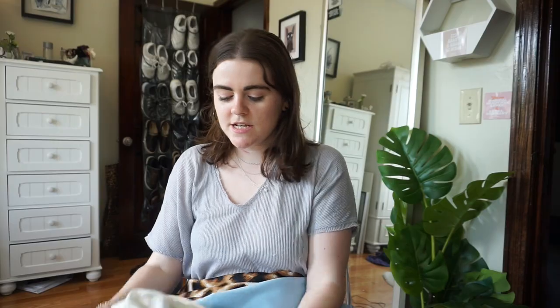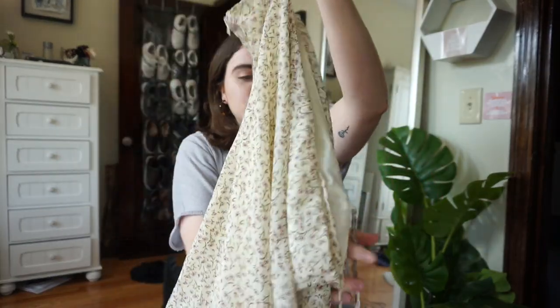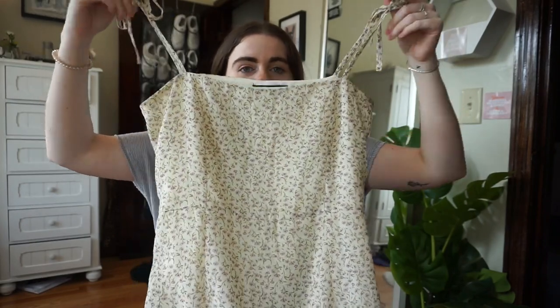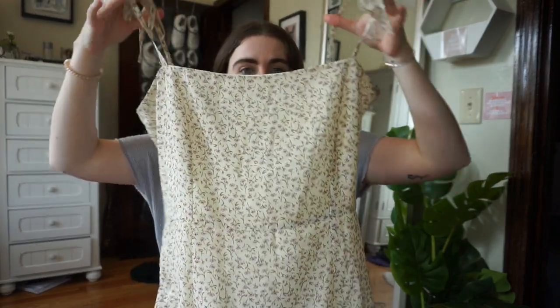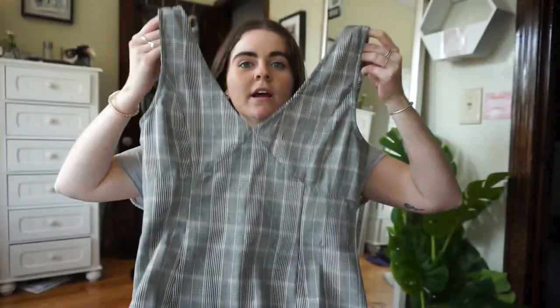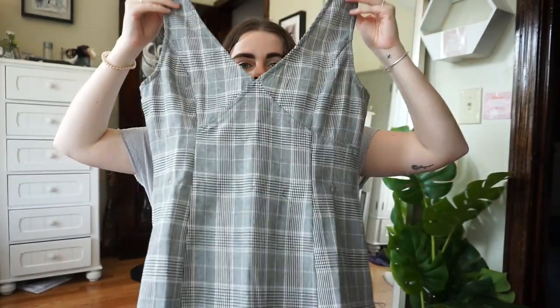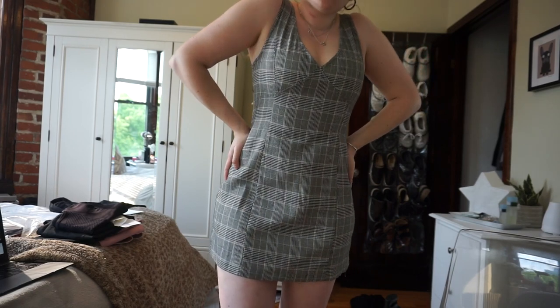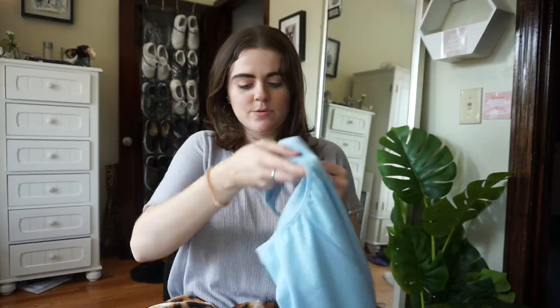Let's get into the haul. I'm starting with dresses. This first dress is from Nasty Gal — it's a creamy yellow color with little pink flowers and little ties, which I love. Another one from Nasty Gal is this plaid gray one with some detail on the chest — I haven't worn this one yet.